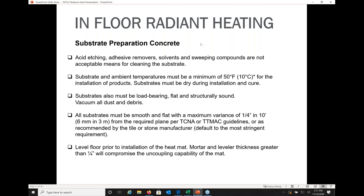For substrate preparation, avoid acid etching, solvents, adhesive removers, and sweeping compounds that add contaminants to the substrate. Most manufacturers recommend that substrate temperature be a minimum of 50 degrees Fahrenheit for installation, maintained for 24 hours before, during, and after. All substrates should be load-bearing, flat, and structurally sound — smooth and flat with a maximum variance of a quarter inch in 10 feet per TCNA and TTMAC guidelines. Make sure to level the floor prior to installation of your heat cables or heat mat.